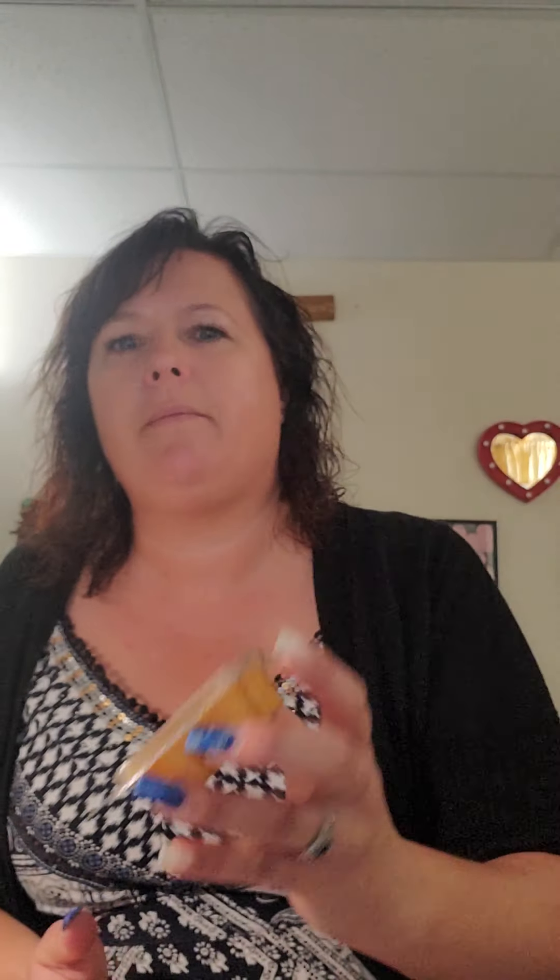Next I have Scarlet Sunflower — juicy apple and a hint of red cranberry brightened by a scarlet sunflower turning to face the sun. This one falls into the fruity category and I can smell the juicy apple. I don't know that I smell the red cranberry, but I can smell a floral scent. I've seen someone else's review where they really liked it on cold sniff, but when they melted it, it wasn't quite what they expected. So we'll see what it's like once I melt it.